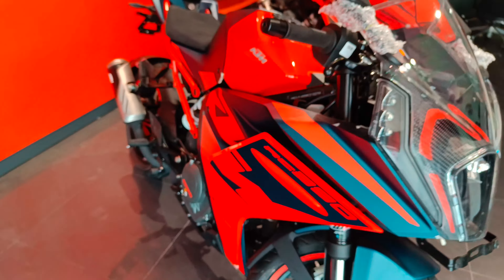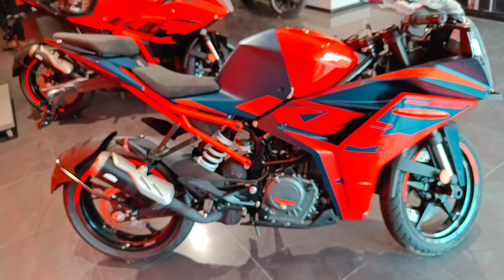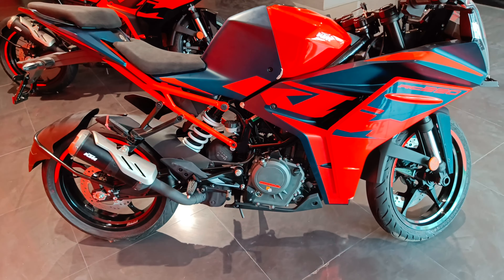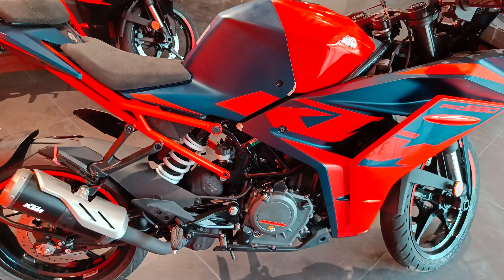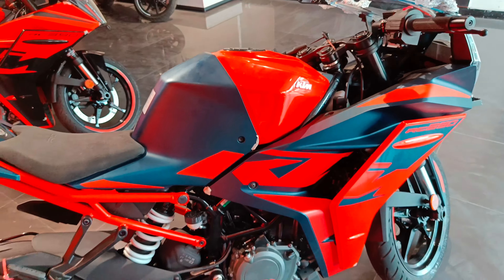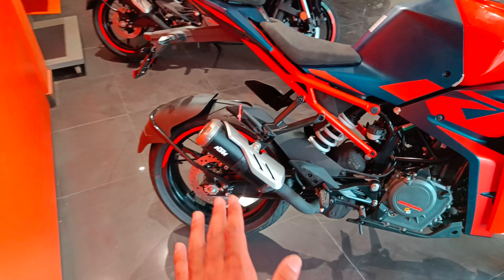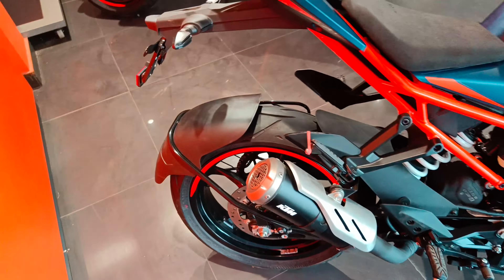Ab baat karte hain iske engine ki. Iska engine hai 373cc ka jo ki produce karta hai - power mein koi chherchhad nahi ki gayi hai, matlab jitni power thi utni power hai. Engine 42.9bhp ka power generate karta hai, jitna pehle aata tha utna hi.